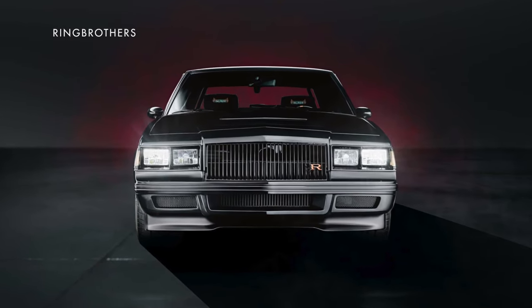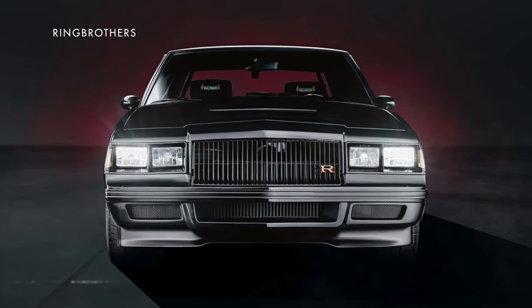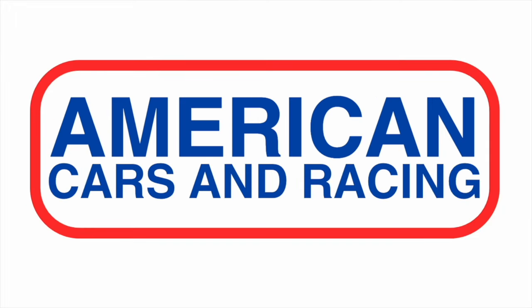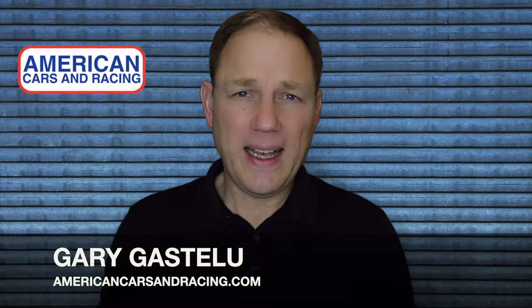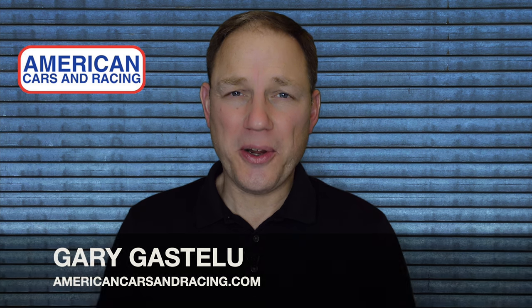Lord Vader, your car is here. Actually, you might not be menacing enough for this one. Hi, I'm Gary Gastelieu, and this is A Car Report.